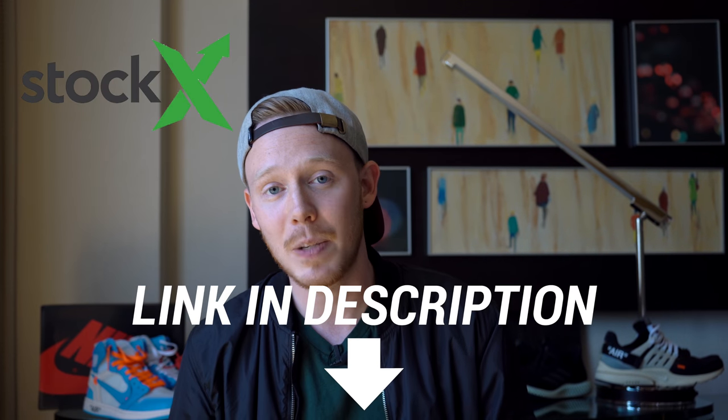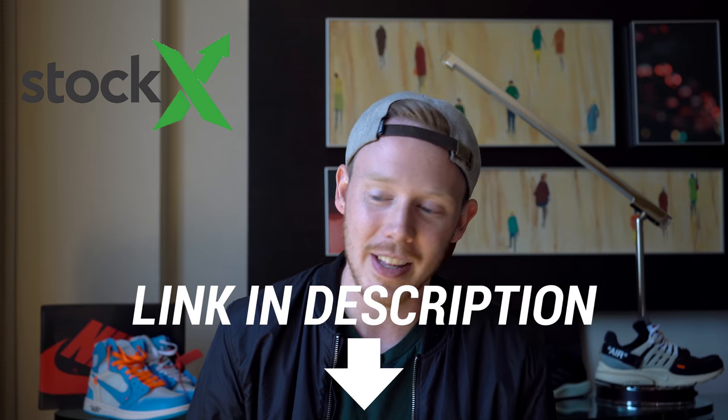That pretty much wraps up the list for today. Thank you so much for watching — make sure to leave a comment down below letting me know what shoes you're looking forward to most. Also don't forget to check out StockX in the link in the top of the description if you missed any of these pairs or want to grab them early. As always, thank you so much for watching, please give this video a thumbs up if you liked it, subscribe if you haven't yet, and I'll see you all in the next one.